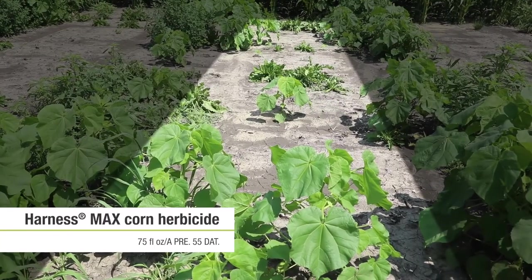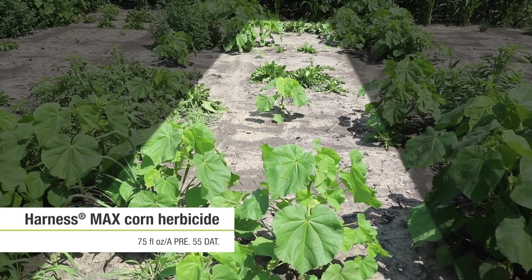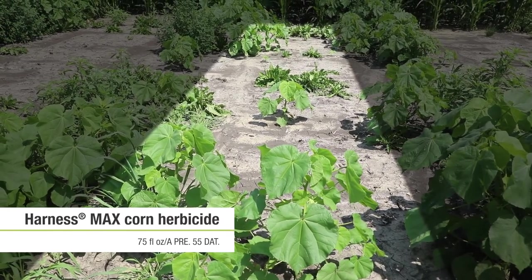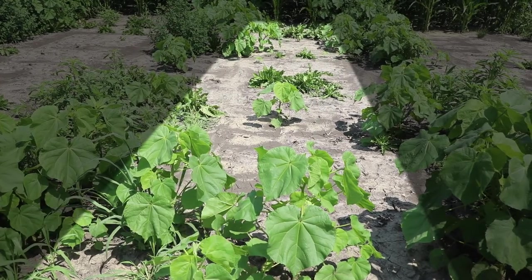Consider how important a solid weed control program is to your farm — not only to the yields this year, but how are you going to build a program that is consistently going to give you good weed control and keep the populations in check for years to come.